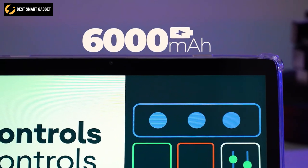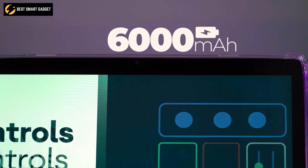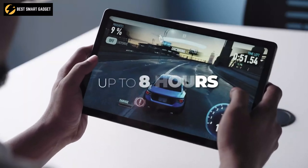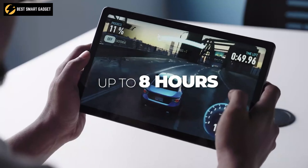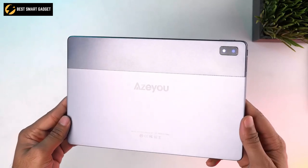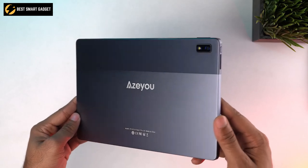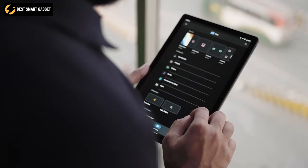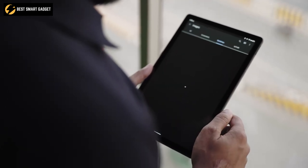The huge 6000 mAh battery will allow you to use it for a longer time, and on a full charge, this tablet can provide you with up to 8 hours of entertainment consumption. All in all, the AZU T20 tablet has a premium metallic finish, lightweight design, and reliable performance that is perfect for keeping you entertained at all times.